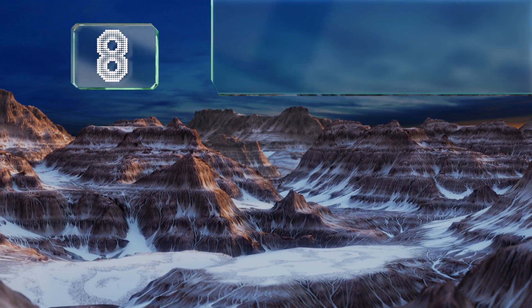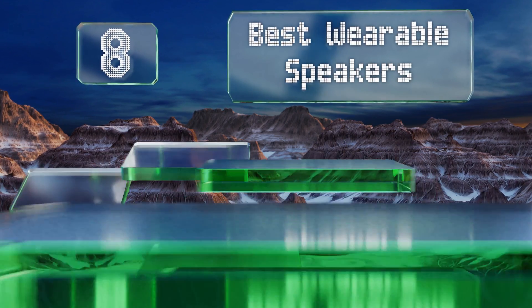EasyVid presents the eight best wearable speakers. Let's get started with the list.